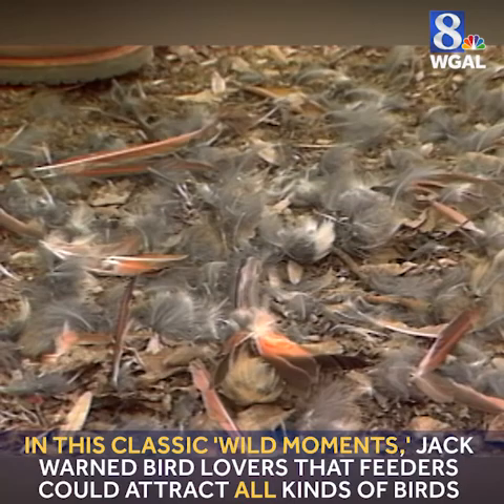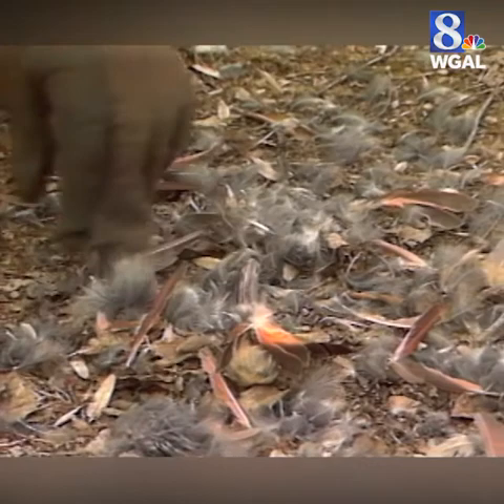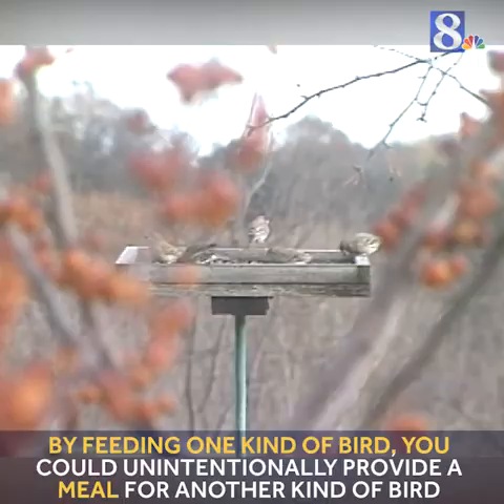Before you take up arms, remember that all birds of prey are protected by state and federal law. Your best bet is to locate feeders near escape cover, such as bushes and trees.